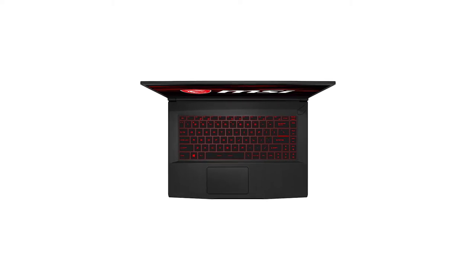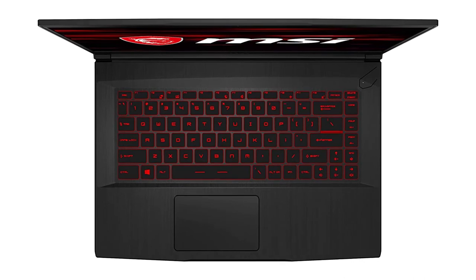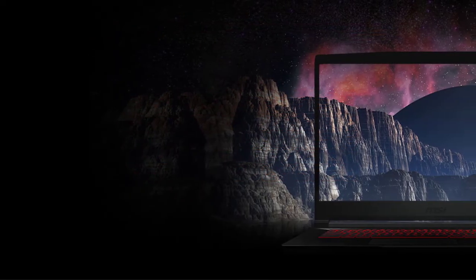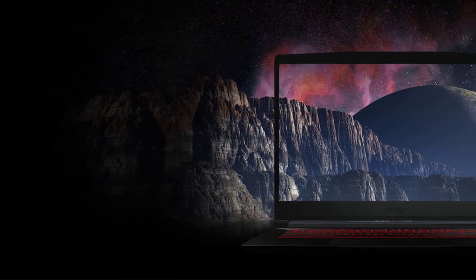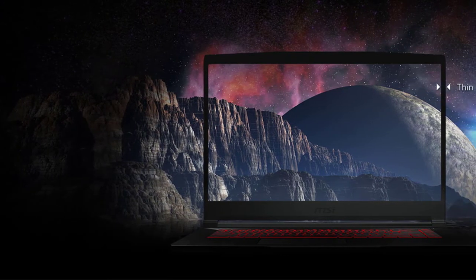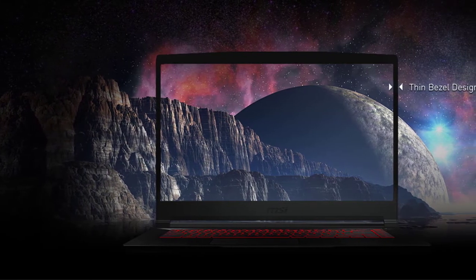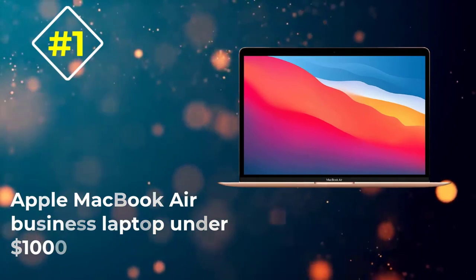The best thing about the MSI GF65 is its lighter weight of 4.10 pounds, making it easy to carry anywhere. Built-in microphones and speakers ensure high sound quality and voice recognition during client briefings and meetings. All these features, including seven hours of battery life, make the MSI GF65 the best business laptop under $1,200.